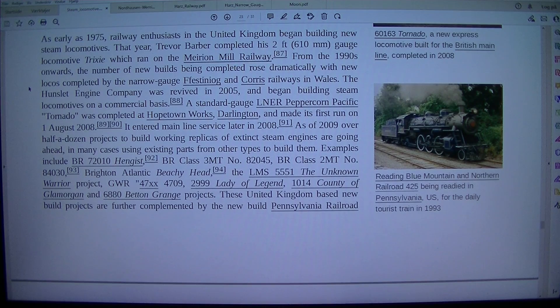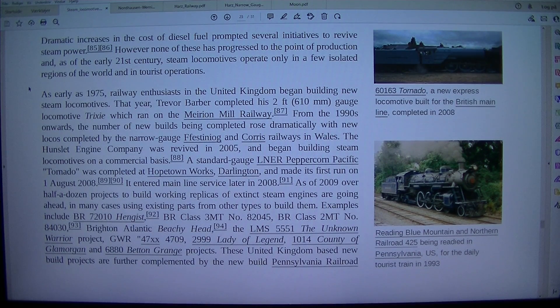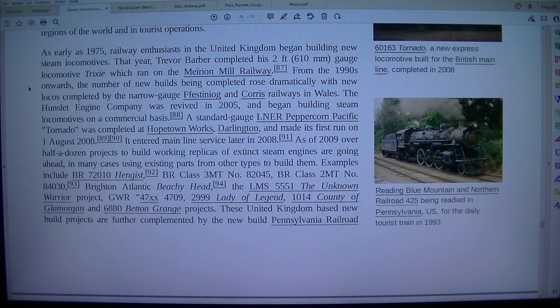As early as 1975, railway enthusiasts in the United Kingdom began building new steam locomotives. That year, Trevor Barber completed his two-foot (610 millimeter) gauge locomotive Trixie, which ran on the Million Mill Railway.